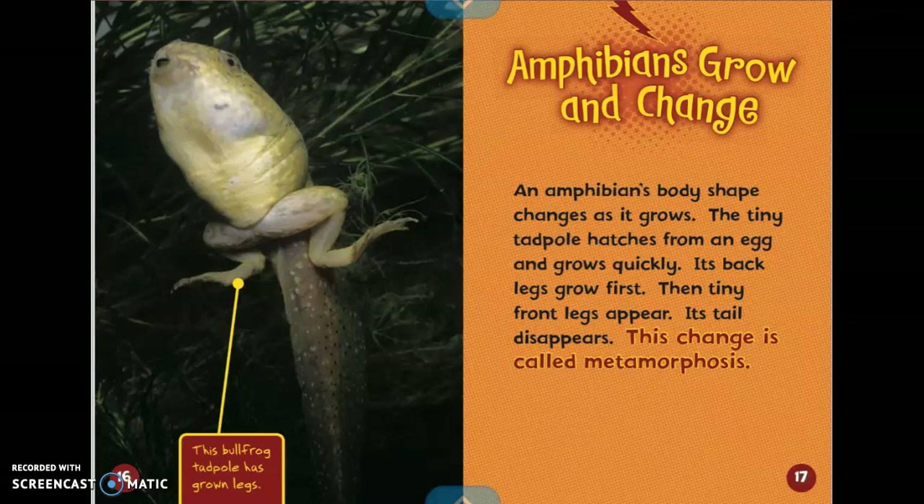Amphibians grow and change. An amphibian's body shape changes as it grows. The tiny tadpole hatches quickly from an egg and grows quickly. Its back legs grow first. Then tiny front legs appear. Its tail disappears. This change is called metamorphosis. The caption says this bullfrog tadpole has grown legs.